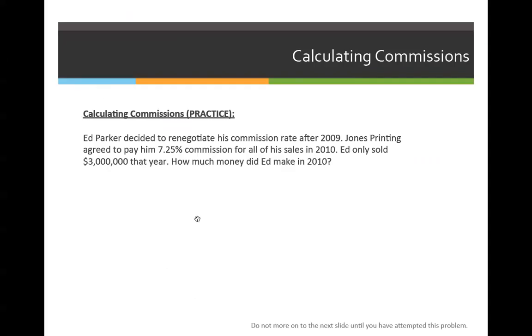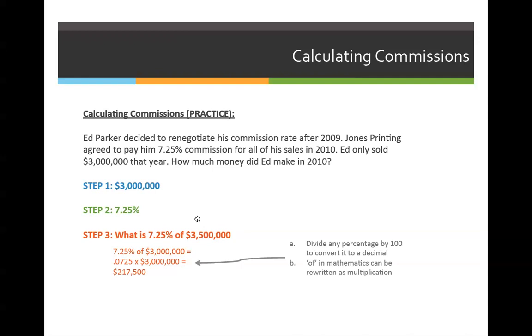Let's go through this example problem. Ed Parker has decided to renegotiate his commission after 2009. Jones Printing Company agreed to pay him 7.25% commission for all of his sales in 2010. Ed only sold $3 million that year instead of $3.5 million. How much money did he make in 2010?